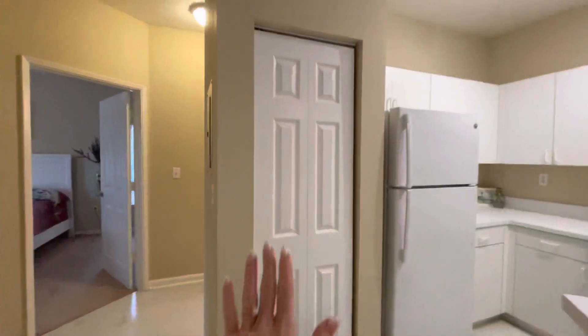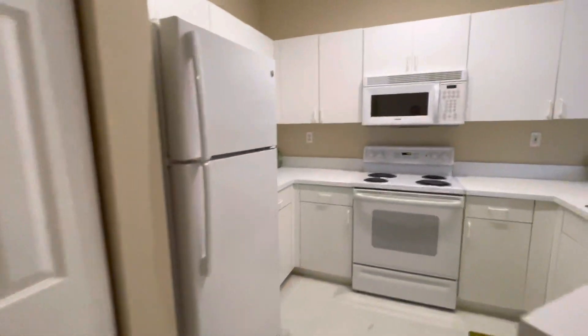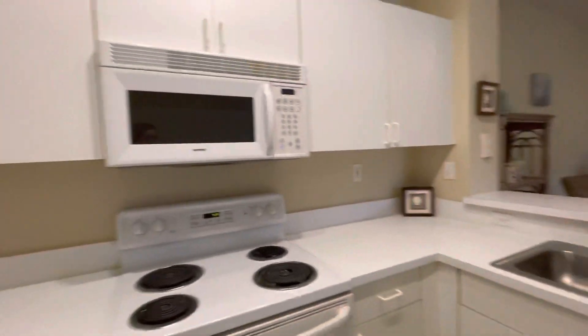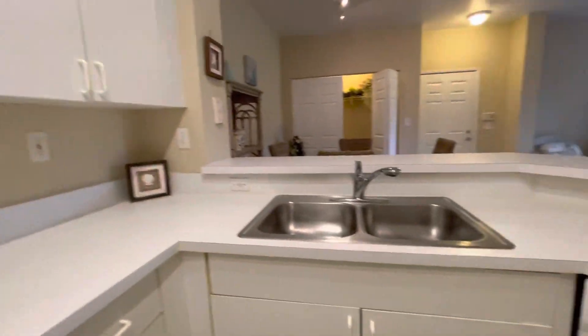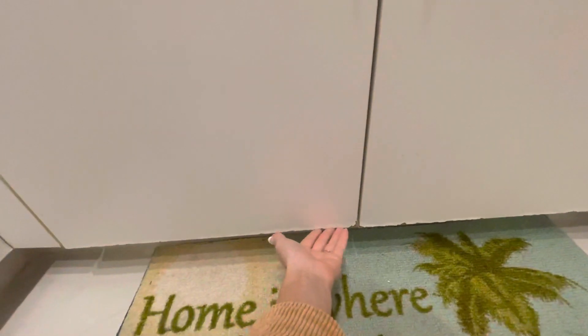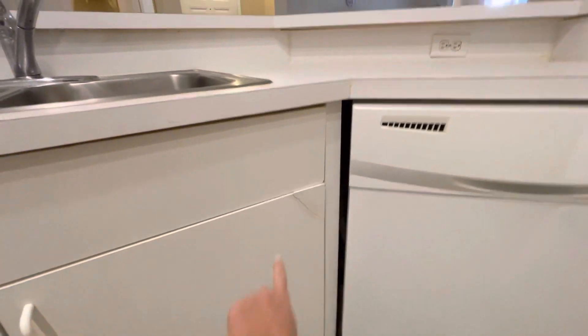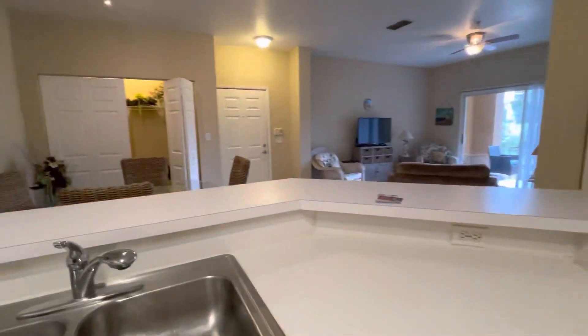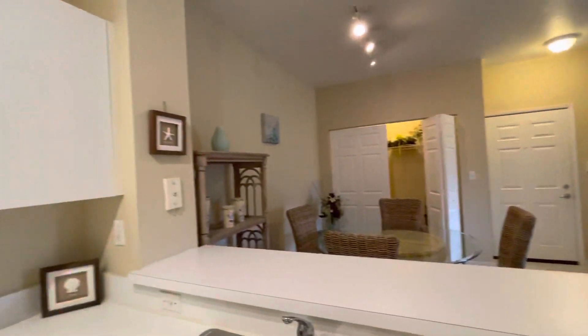So that closes off. Got a little pantry here. This is the kitchen — definitely original in here. And it looks like there is some delamination of the cabinets here too, so I know that can be costly if you do a kitchen remodel or anything.